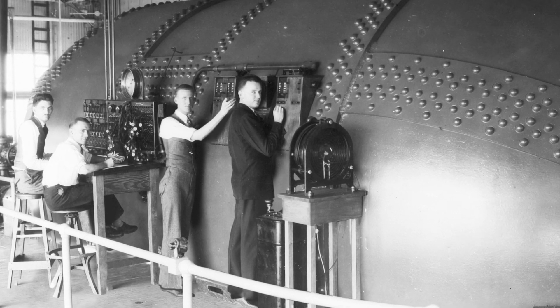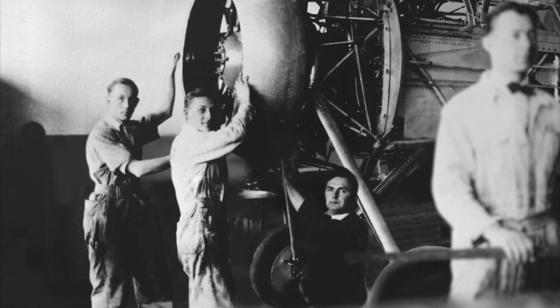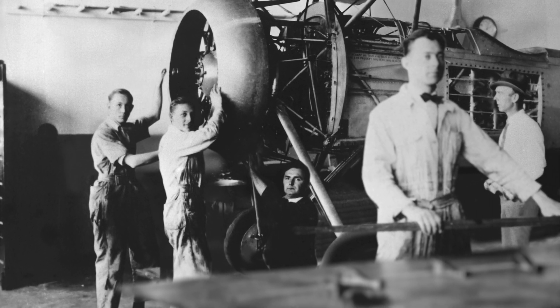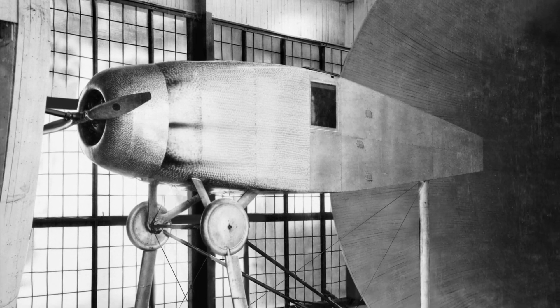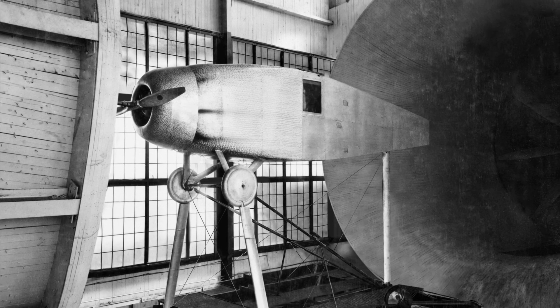The variable density tunnel became the prototype for subsequent pressurized wind tunnels. Another breakthrough was the development of protective engine covers. They reduced drag while cooling the engine — an unexpected achievement that defied conventional wisdom.